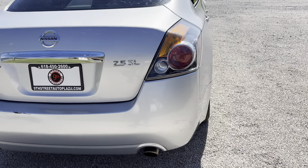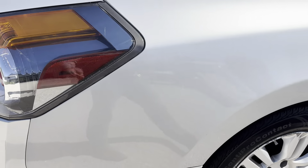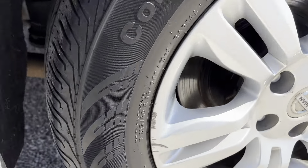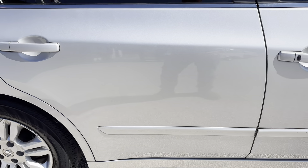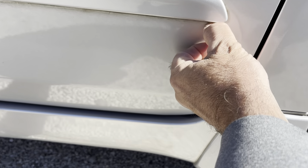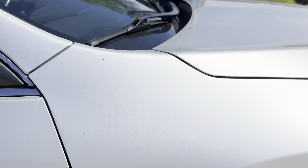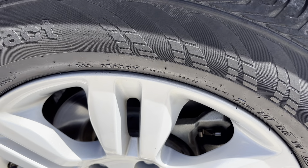Coming up the passenger side, we do have a small scratch — not actually a scratch, it's more of a smudge, a scuff I guess you could say. Rear quarter, nothing to note on it. Tires are around 60% on this one. Do have some scuffing on the rims on this side. Passenger rear door, you do have a small nick there. Passenger front door, there's a couple of small nicks here and a rock chip there. I do have a rock chip up here and one there on the front fender. Tire condition up front, these are around 50%.